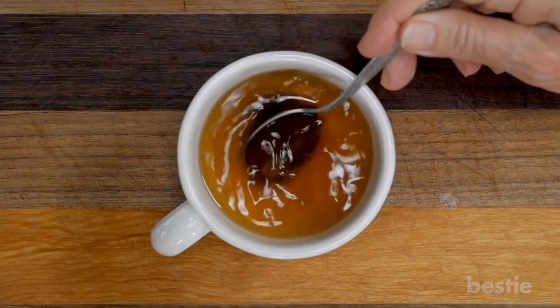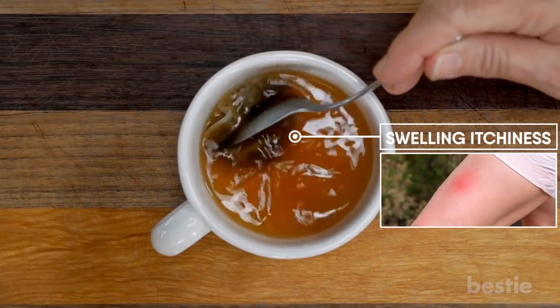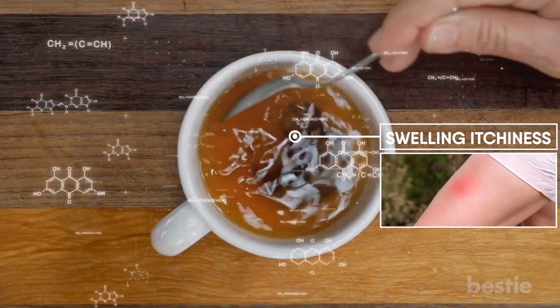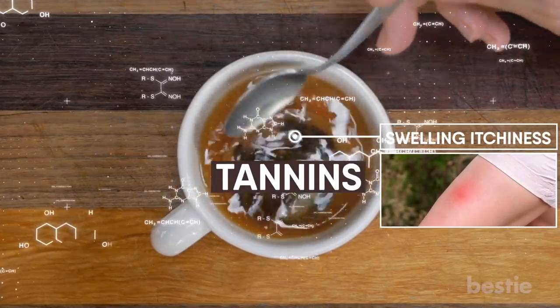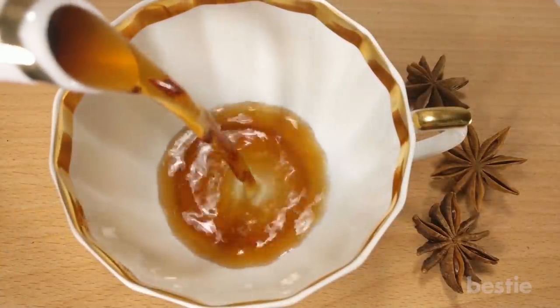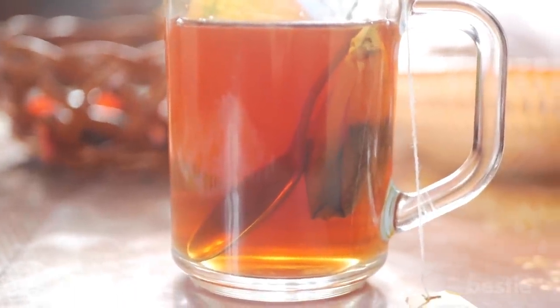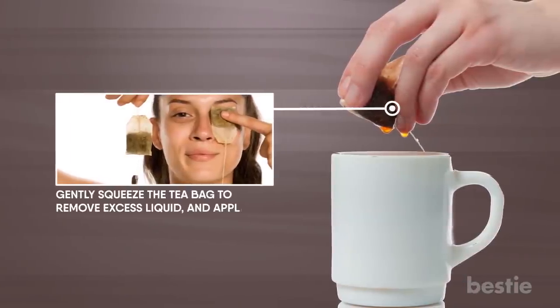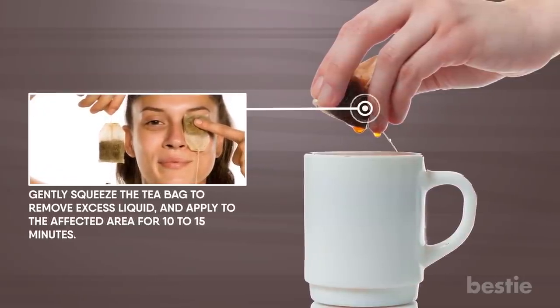Cold Tea Bag. A tea bag soaked in cold water will reduce blood flow to the surface of your skin to take down swelling and ease itchiness. Depending on the variety, tea may also contain compounds called tannins, which help reduce swelling. Try using black tea since it contains the most tannins. Dunk a tea bag in very cold water until fully soaked through, gently squeeze to remove excess liquid, and apply to the affected area for 10 to 15 minutes. Repeat as needed.